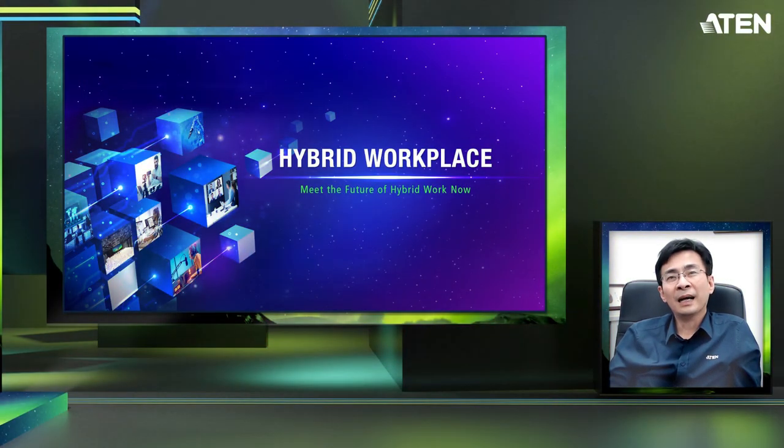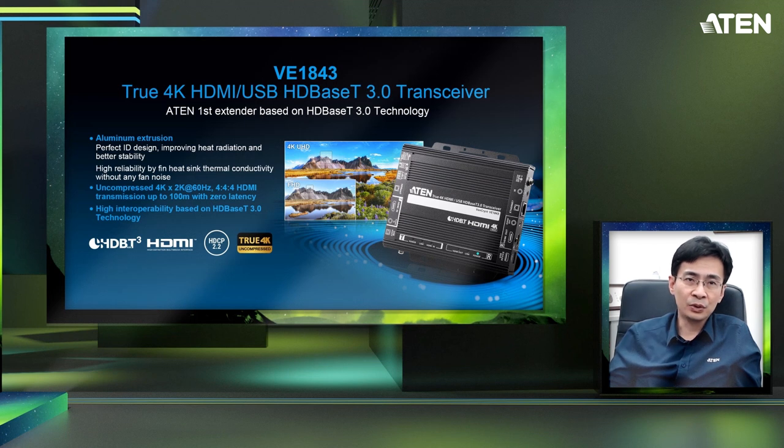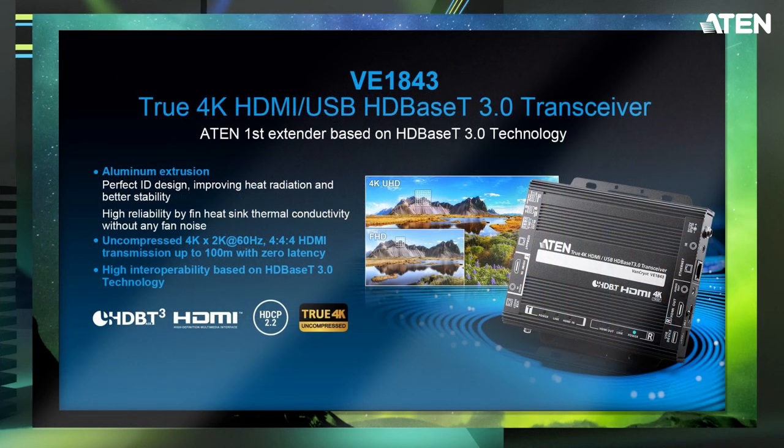For Pro-AV product solutions we have Frank Chan. Frank, can you tell us more about your meeting room solutions? Sure, I'm very excited to introduce our solutions. The first product I will introduce is the BE1843, based on the latest HDBaseT 3.0 technologies. It is a 2K HDMI USB HDBaseT 3.0 transceiver. Thanks to the powerful HDBaseT 3.0 technologies, it can transmit and compress 4K 60Hz 4:4:4 HDMI signal up to 100 meters with zero latency, using only a single telecom cable.